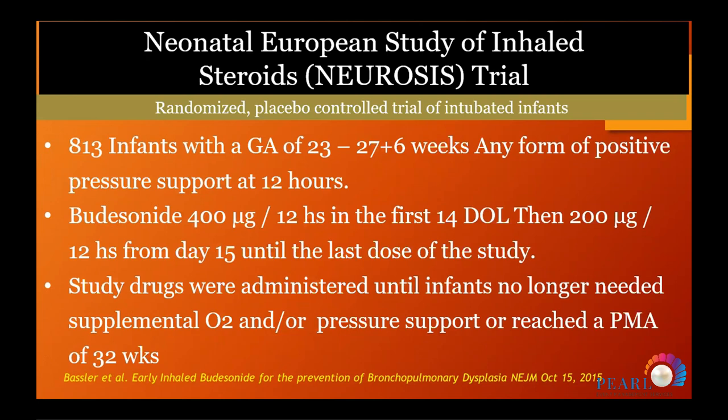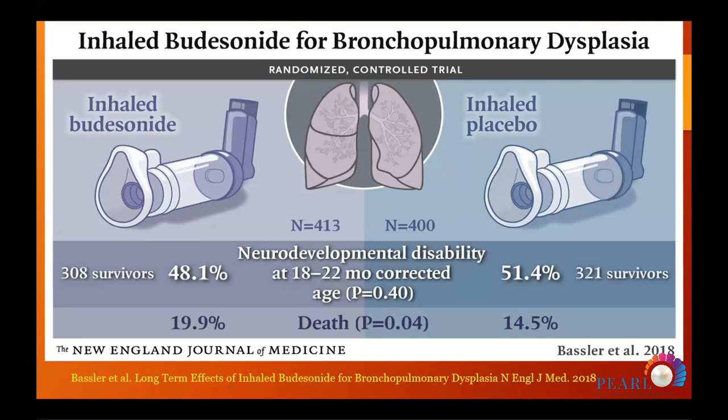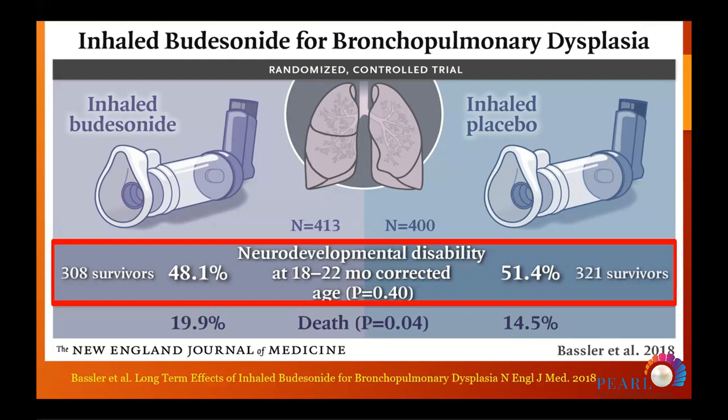In the NEUROSIS trial, patients received inhaled budesonide 400 micrograms every 12 hours for the first 14 days, followed by 200 micrograms every 12 hours until the baby no longer needed oxygen support or reached 32 weeks. There was a significant reduction in BPD: 28% versus 38%, and reduced composite BPD-or-mortality at 36 weeks: 40% versus 46%, but increased mortality was observed — approximately 17% versus 13.6%.